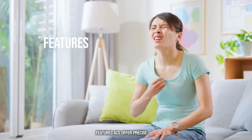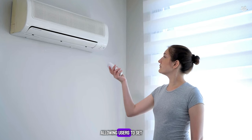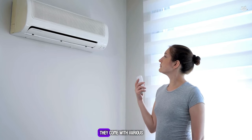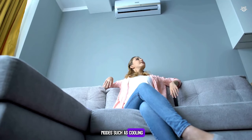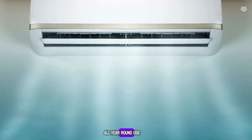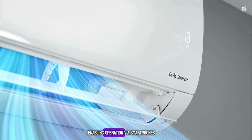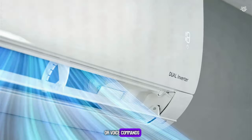Features: ACs offer precise temperature control, allowing users to set the desired temperature. They come with various modes such as cooling, dehumidifying, and sometimes heating, making them versatile for year-round use. Modern ACs also feature smart controls, enabling operation via smartphones or voice commands.